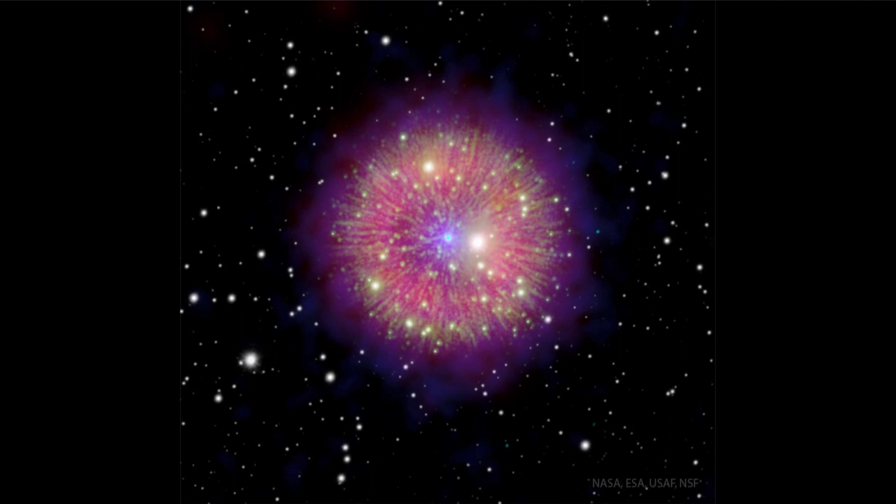A nova occurs when nuclear reactions occur on the surface of a white dwarf star — a very compact, dead star — and then that material explodes outward. A nova itself does not destroy the star and could occur over and over again. It also has some things that look like a planetary nebula.